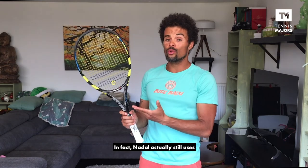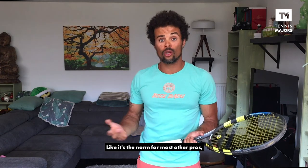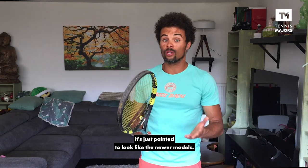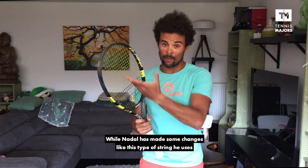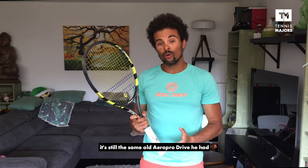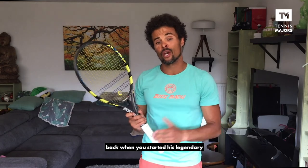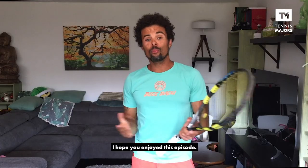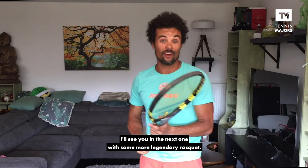In fact, Nadal actually still uses the original Aero Pro Drive, and like it's the norm for most other pros, it's just painted to look like the newer models. While Nadal has made some changes — like the type of string he uses or the weight distribution in his racket — it's still the same old Aero Pro Drive that he had back when he started his legendary run in 2005 at the French Open. Aero Pro Drive. Original. I hope you enjoyed this episode and I'll see you in the next one with some more legendary rackets.